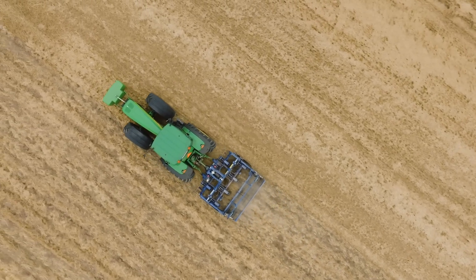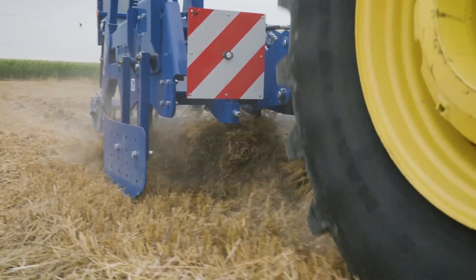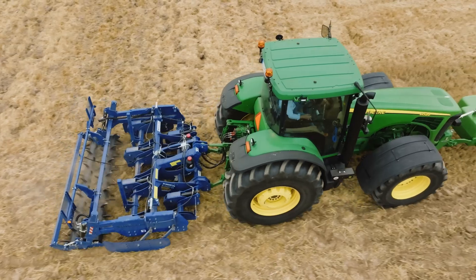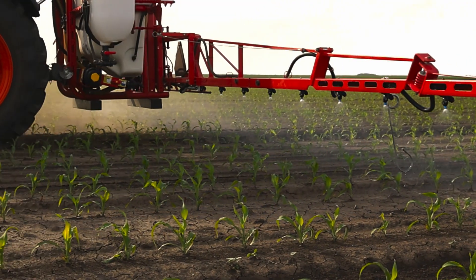Additionally, no-plow farming reduces CO2 emissions and preserves organic substances in the soil. This method is environmentally friendly, minimizing soil structure disturbance and reducing the need for chemicals.